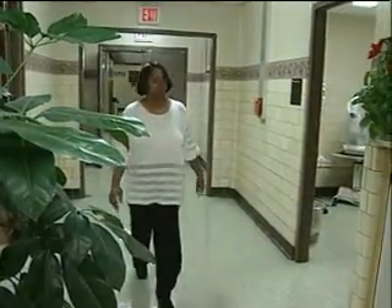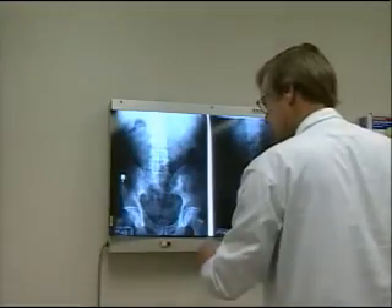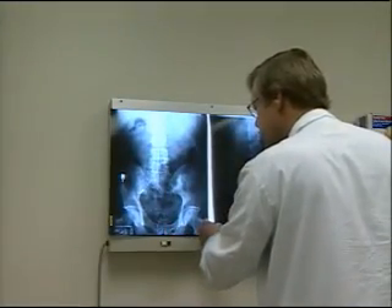You will want to wear comfortable clothing to the facility. If you have a prior CT, MR, x-ray, or nuclear medicine study, you might be asked to bring copies with you the day of your exam.